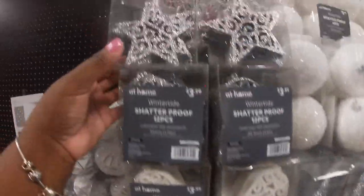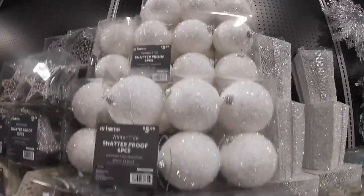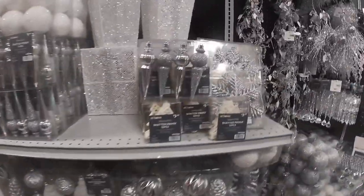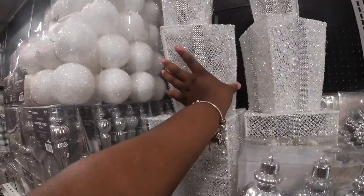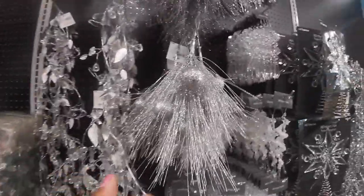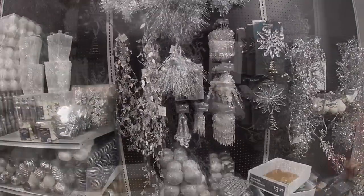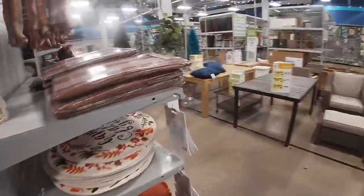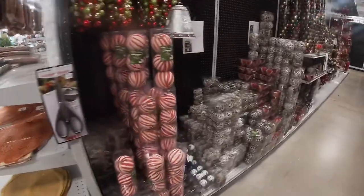They have the bell, the star, the silver bell. The white balls — six piece for $5.99 shatterproof, $1.99 for the four piece. Oh, that's cute how they have this all together — $3.99, $3.99, $2.99 for the little bird. Let's walk around to the next row and we just have more of the ornaments.